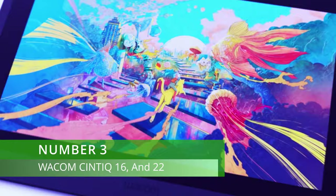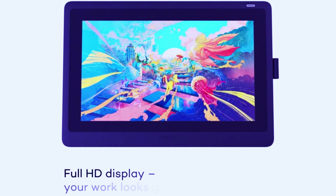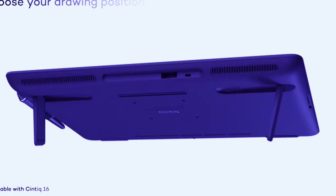Number 3, the Wacom Cintiq 16 or 22. For those looking for the highest professional drawing screen out there, there are higher ones than this one, but I don't recommend you go much higher than this, because this will give you all of what you need. If you go for the higher options from Wacom, you don't get too much for the extra price. If you're looking for the most reliable professional drawing tablet with a screen, then Wacom are definitely the way to go. Wacom is like Apple regarding its high quality, but at the same time it's also way overpriced compared to the competition.